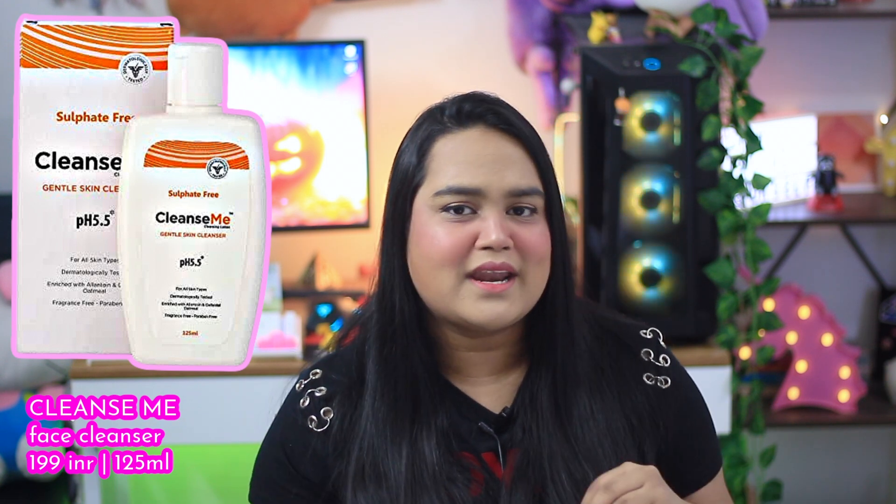The next pick is an Amazon find from about three months ago — it's from a brand called Cleanse Me, a gentle skin cleanser. It has a simple ingredient list with sodium lauryl glucoside as the main surfactant, and it states its pH at 5.5, which is clearly marked on the bottle and carton. It also has colloidal oats and allantoin, two great soothing ingredients. It has a milky cleansing gel texture, is the cheapest on the list, and retails for around 190–199 rupees for 125 ml.